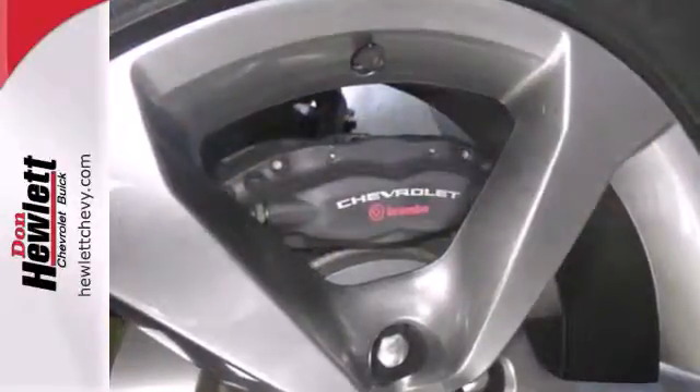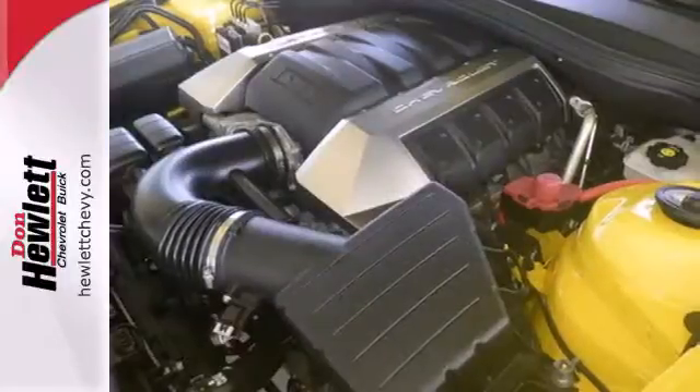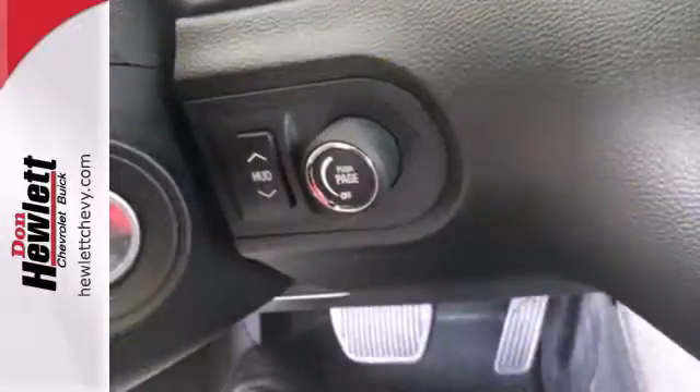Cruise the open road with great features such as cruise control, traction and stability control, and dual exhaust. The CD player and the steering wheel audio controls make the journey that much more enjoyable.